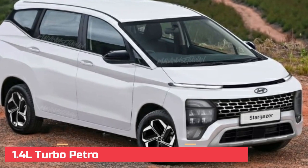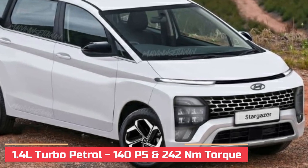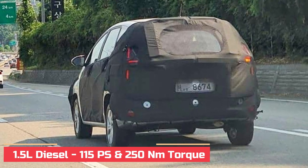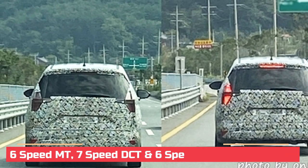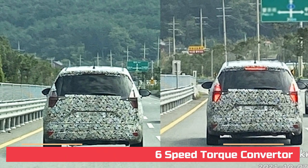On the powertrain front, the Stargazer could draw power from a 1.4-litre turbo petrol developing 140 PS and 240 Nm of torque, while the oil-burner will be a 1.5-litre unit kicking out 115 PS and 250 Nm of torque. A 6-speed manual, a 7-speed DCT, and a 6-speed torque converter automatic will be the transmission choices.